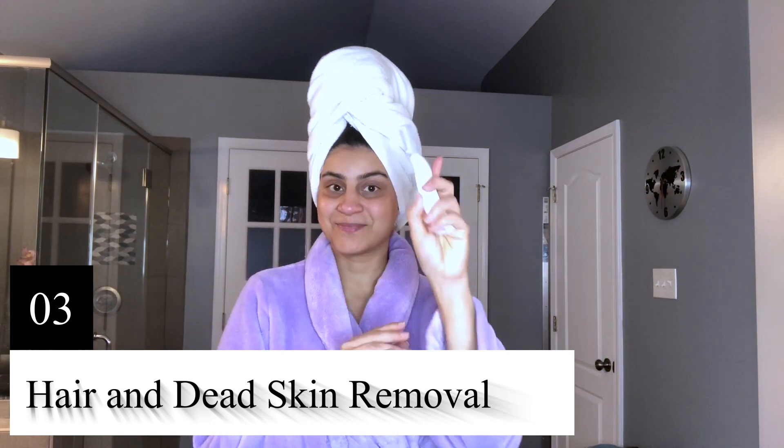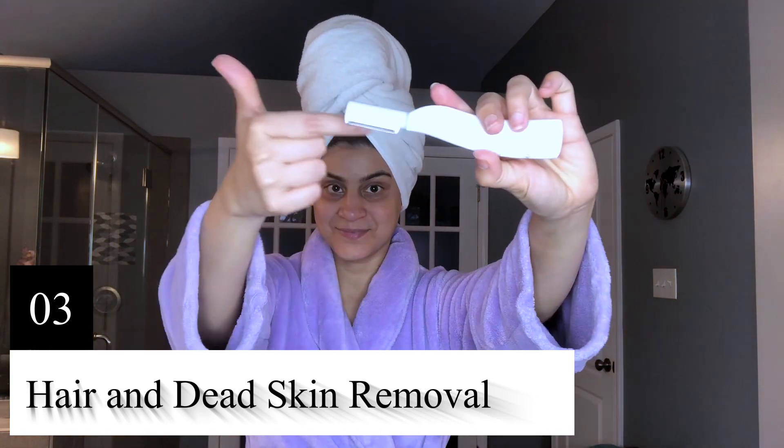Once my pores are squeaky clean, I use an electronic hair and dead skin remover to make my skin super soft.